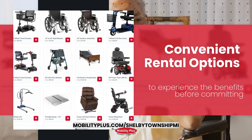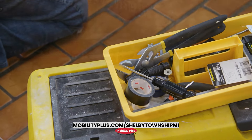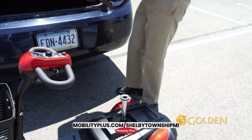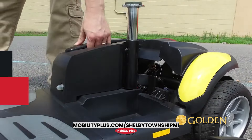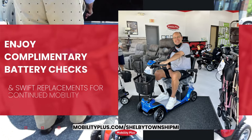Our Shelby Township location also features a full service repair and maintenance center. Our professionals offer comprehensive diagnostic services and repairs in-store or at your home, ensuring your Detroit mobility equipment remains in peak condition. Enjoy complimentary battery checks and swift replacements for continued mobility.